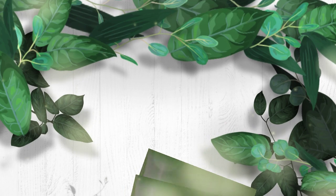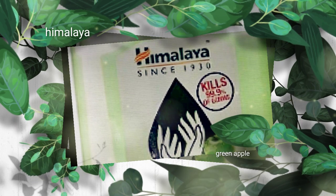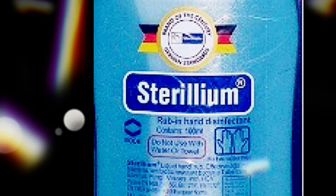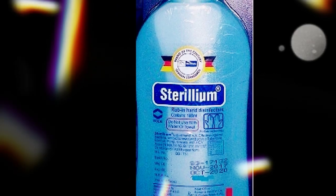Himalaya Pure Hands Green Apple is another great product for keeping yourself sanitized and free of germs. The Himalaya Sterileum hand sanitizer is an alcohol-based hand sanitizer that has been used since 1965 and is extremely effective against bacteria.